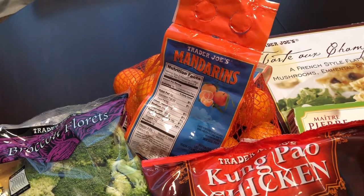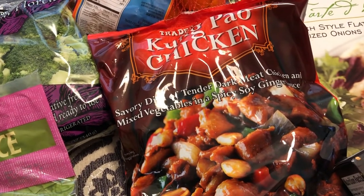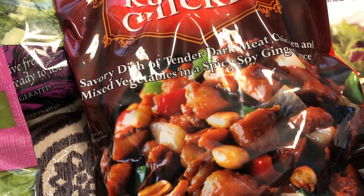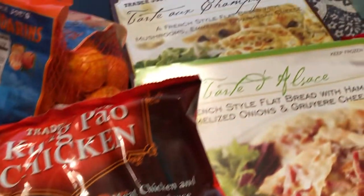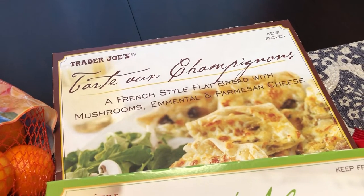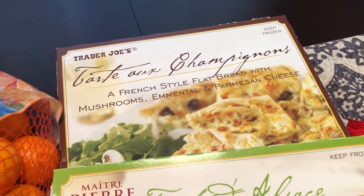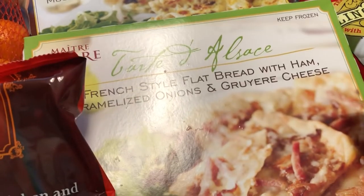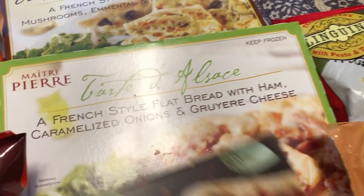We really like this Kung Pao chicken — it has a good flavor. We don't care for the peanuts that come in a separate package, so I never add those in. We also really like these tarts — it's like a flatbread pizza but with a really flaky, puff pastry-style crust. We like the one with mushrooms and cheese, and then we also like the one that has ham. These are repurchases for us.